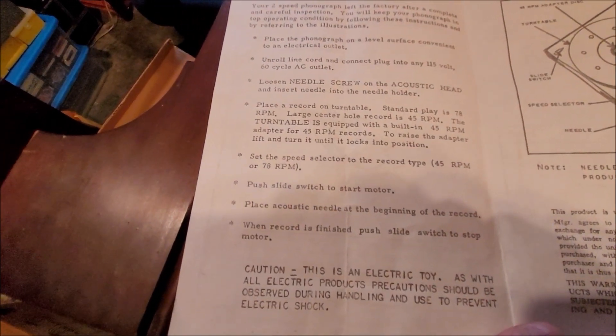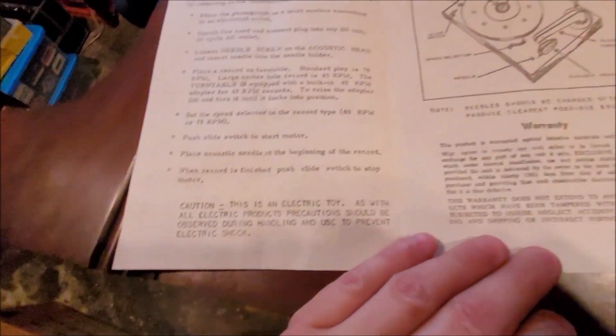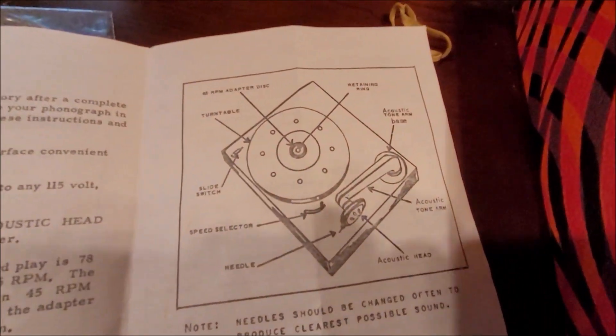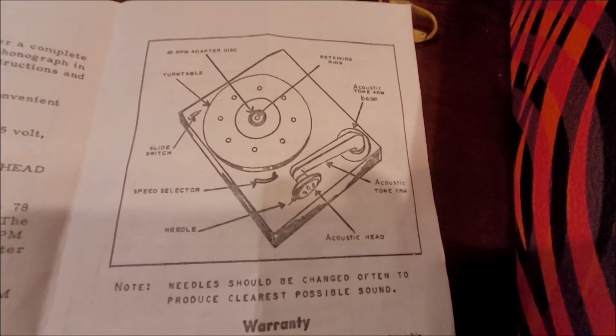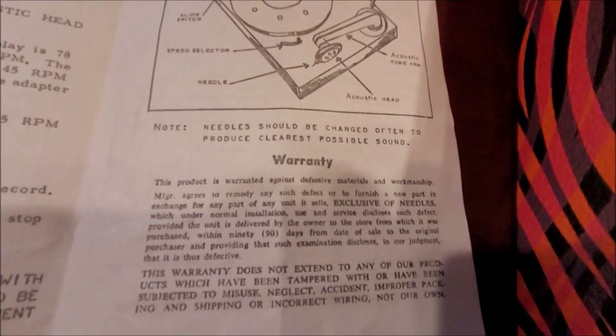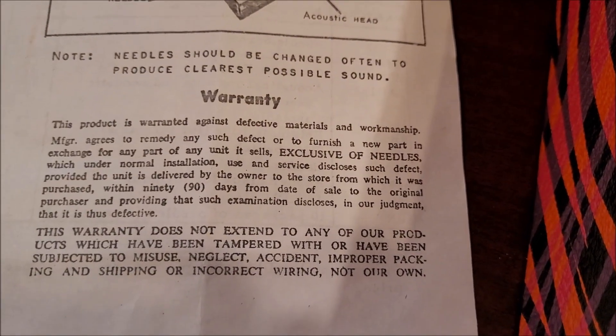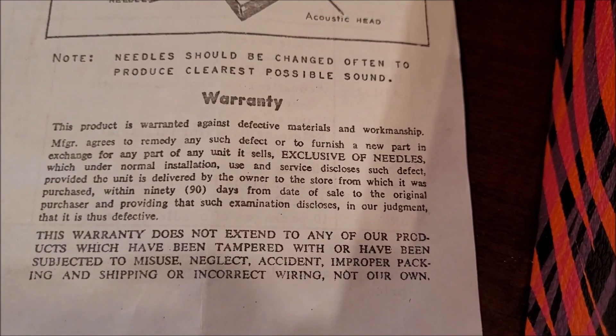This information is important in order for you to receive maximum pleasure from your phonograph. Please read carefully. Standard play is 78. Large center hole is 45. And we got this little diagram here. Needles should be changed often to produce the clearest possible sound. Warrantied for 90 days, exclusive of needles.